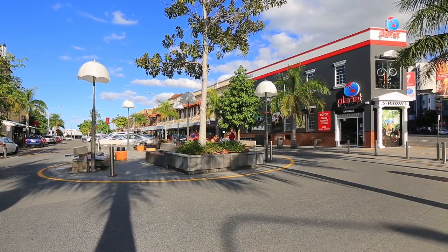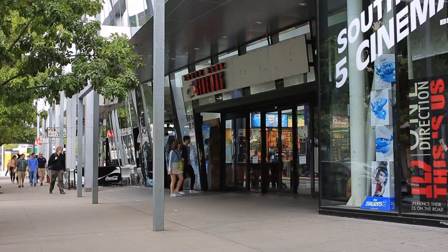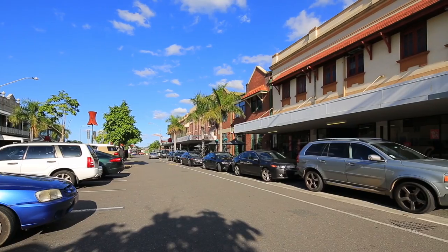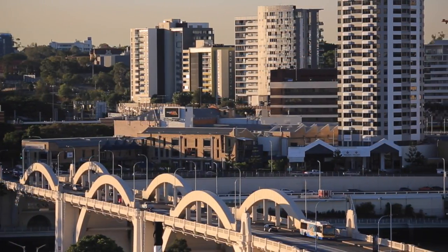Vibrant Wollongabba is approximately three kilometres to the CBD, minutes to the cultural precinct of Southbank and in the heart of Brisbane's best schools, major hospitals, lifestyle cafes, cocktail bars and the iconic Gabba.